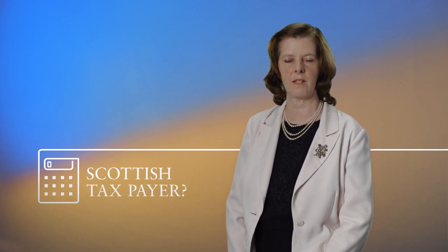So how do you decide if you're a Scottish taxpayer and have to pay the SRIT? Well, it depends on where you live, not where you work. For most people, it will be a very simple test. If you live in Scotland and don't have a house anywhere else, you will be a Scottish taxpayer, and the SRIT will apply to you.